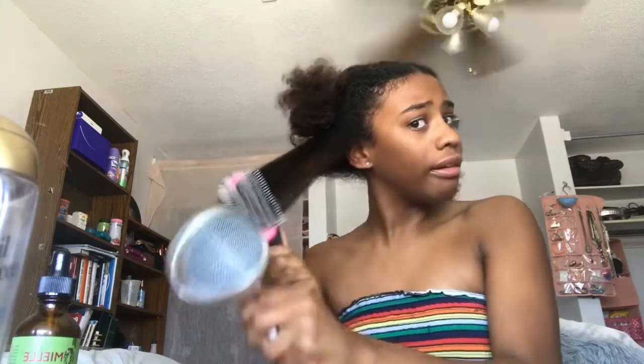Okay, when I tell y'all I am on the struggle bus — I am on the struggle bus. This is how I've been trying to do it. Oh my god, I think it's working! So that wasn't too bad. I feel like this is good enough.